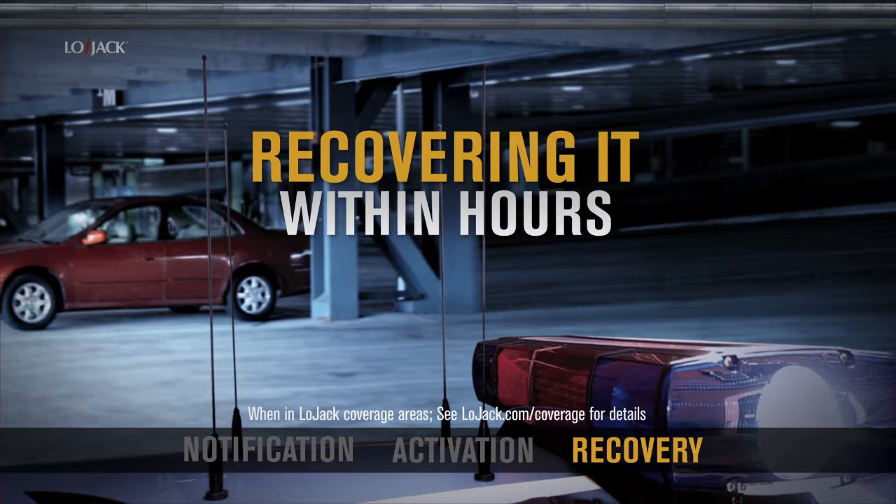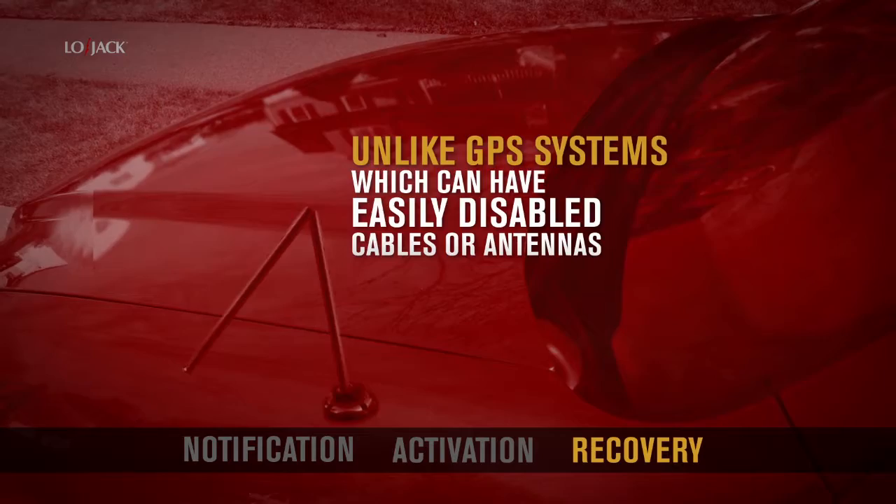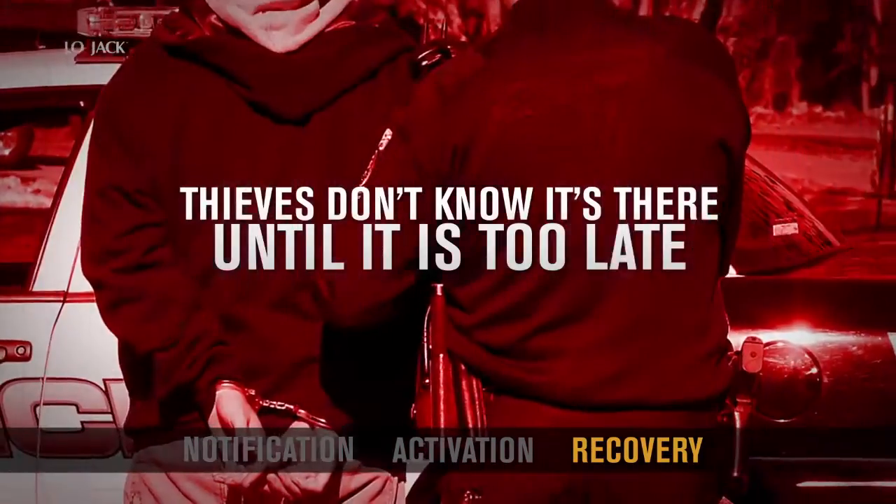Often recovering it within hours. Unlike GPS systems which can have easily disabled cables or antennas, the LoJack system is covert. Thieves don't know it's there until it's too late.